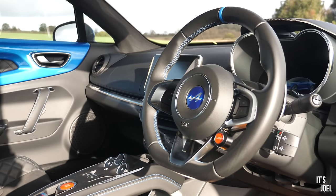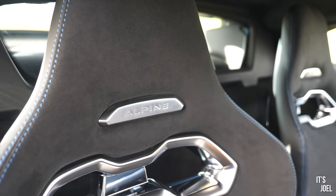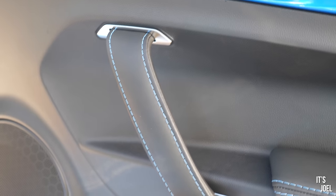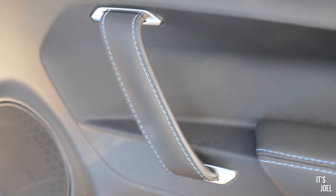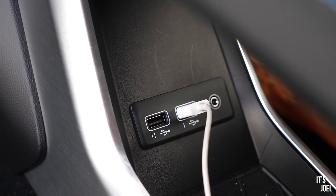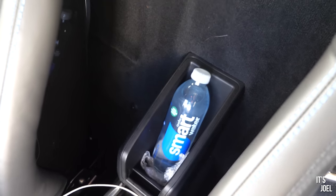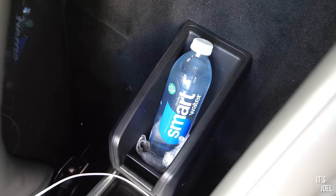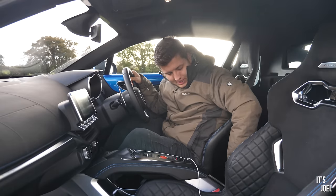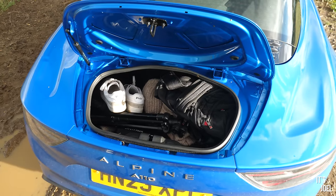The main issue with this interior comes down to storage — there is essentially none. No glovebox, no door bins, nowhere to put a bottle of water. There's a tiny slot you could fit a credit card in, and you can pop a phone or water bottle under the central section, but a water bottle would roll out. On some cars there's a pouch on the back of the seat, but not on this one.